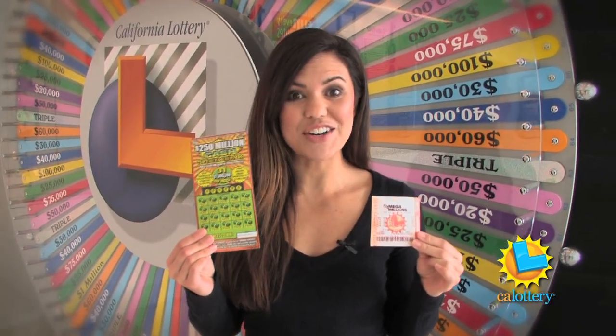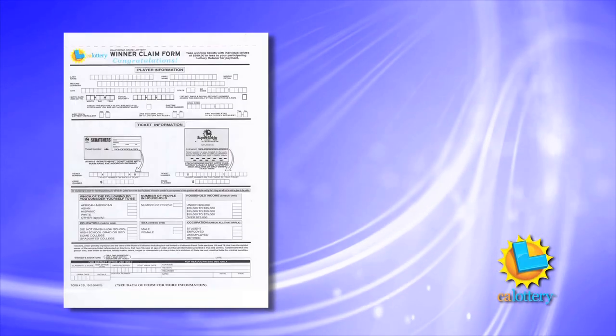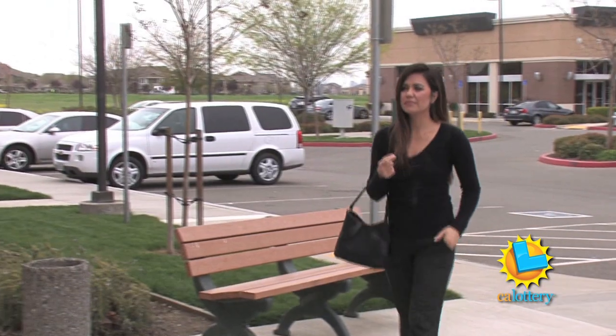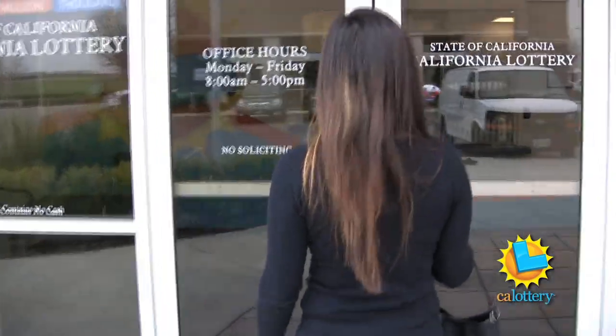So I have a winning lottery ticket — what do I do to claim my prize? To start off, get a claim form from your lottery retailer, any of our district offices, or you can download it from our website. But if you want to help expedite your claim, bring it to your closest lottery district office.